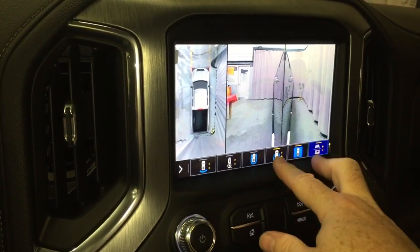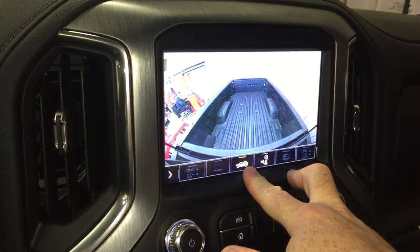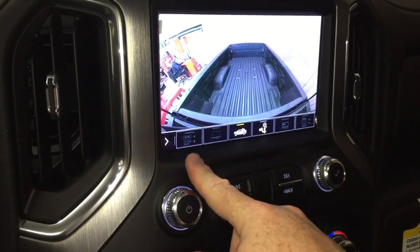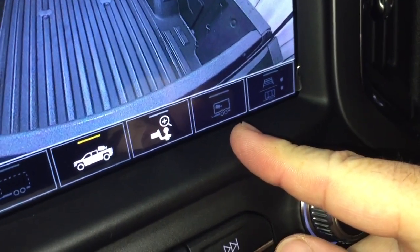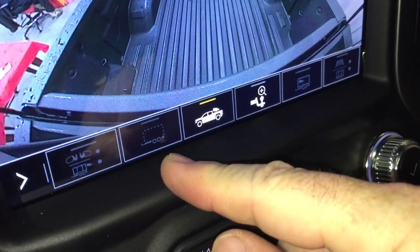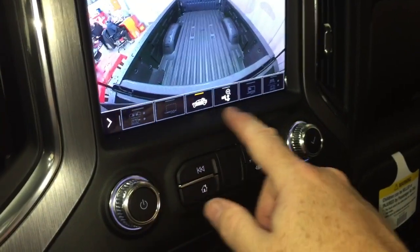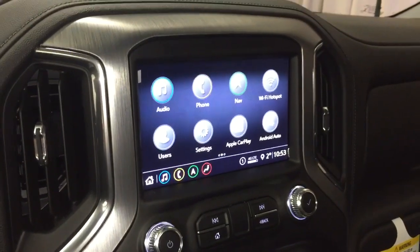You do have the hitch view as well, and for the first time ever there's a bed view so you can keep an eye on your load or assist with a gooseneck and fifth wheel hookup. You can also add an interior trailer view camera to show the inside of the trailer. You've got the transparent trailer view, which allows you to pull a trailer but see the road around you as if nothing is there — a nice addition. All together that's a class-leading 15 different camera view possibilities.